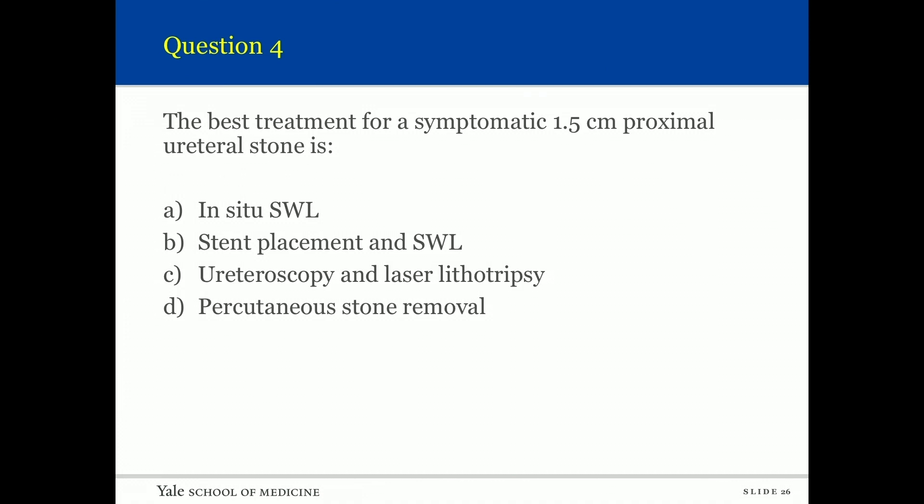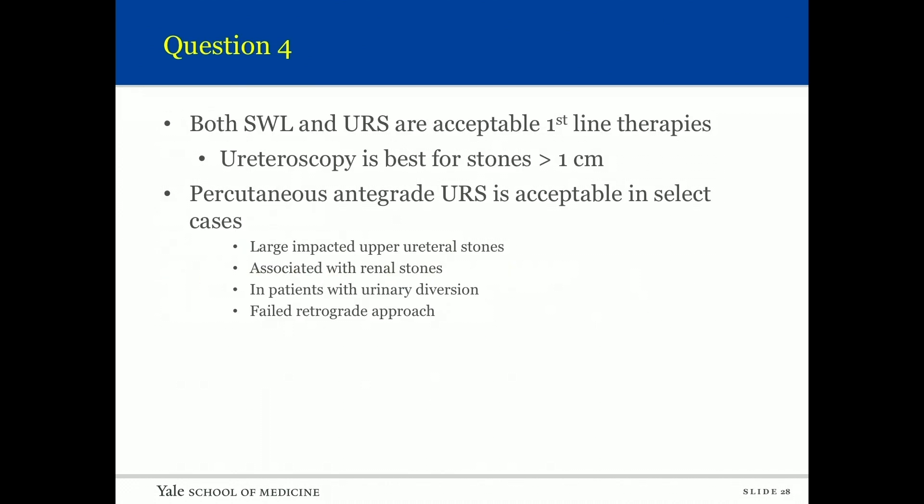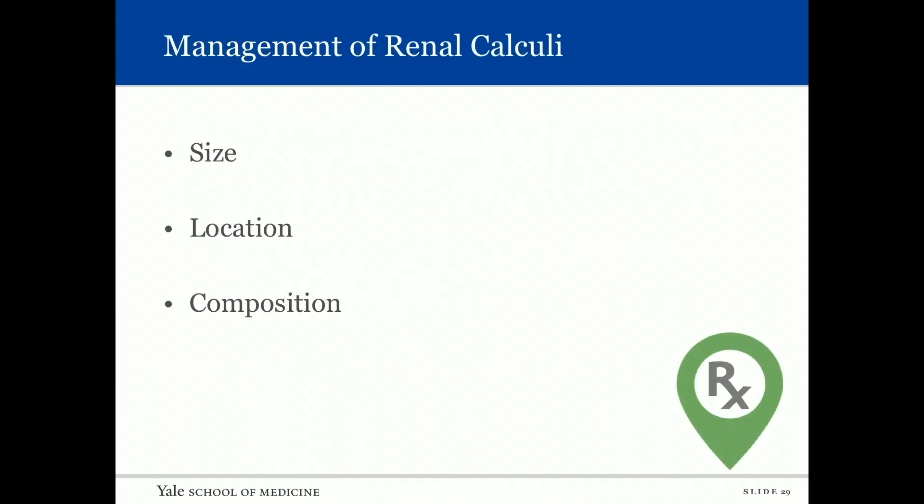Question four: The best treatment for a symptomatic 1.5-centimeter proximal ureteral stone — shockwave, stent/shock, ureteroscopy, or perc? The answer is ureteroscopy. Both shockwave and ureteroscopy are acceptable first-line therapies, but ureteroscopy is probably better for stones greater than one centimeter. The indications for a percutaneous approach were already mentioned.